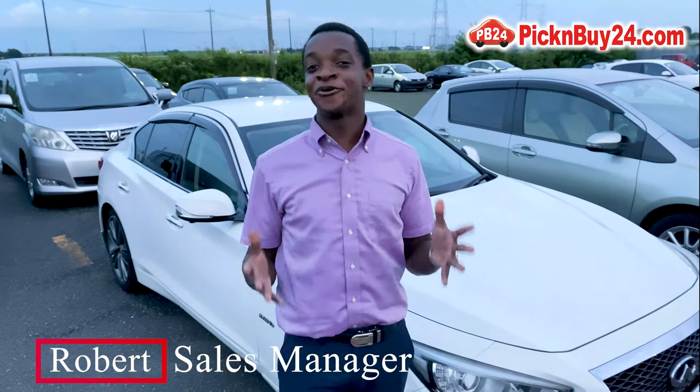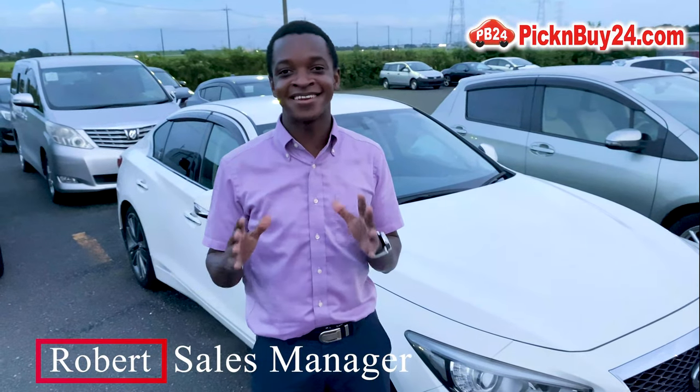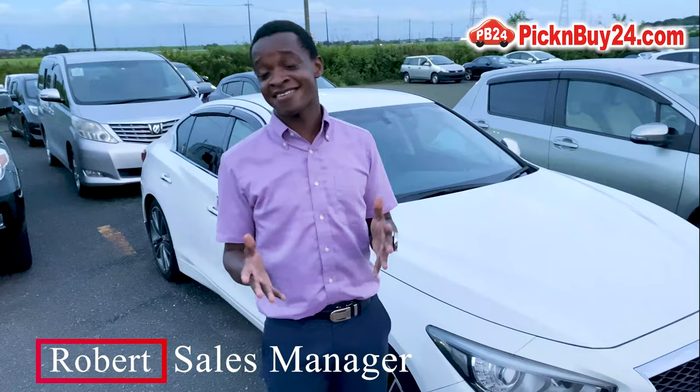Hi, my name is Robert from Pick and Buy24, the leading used car exporter in Japan.